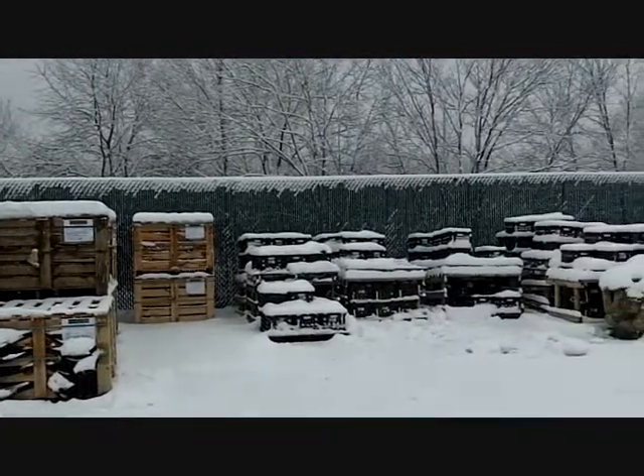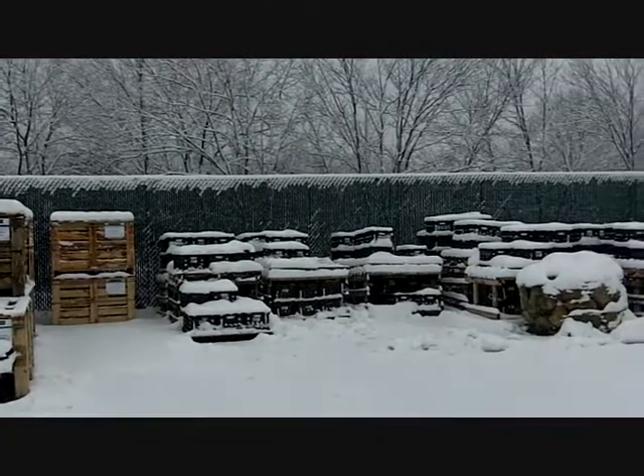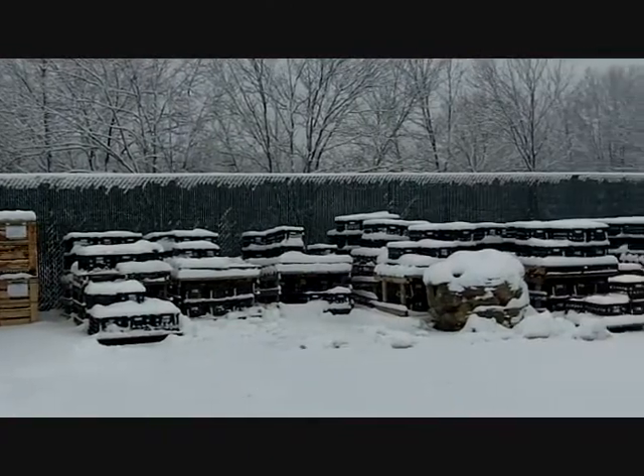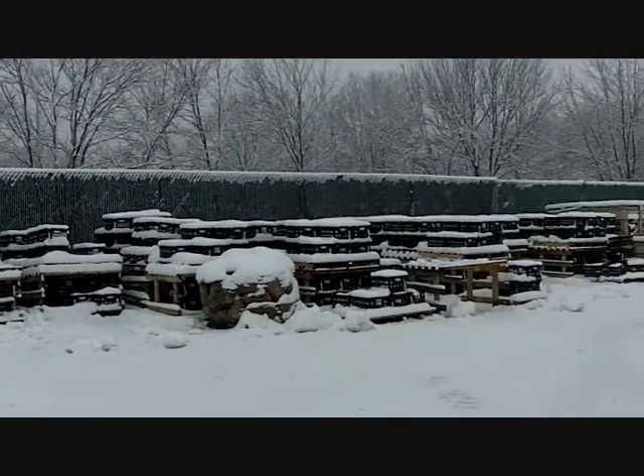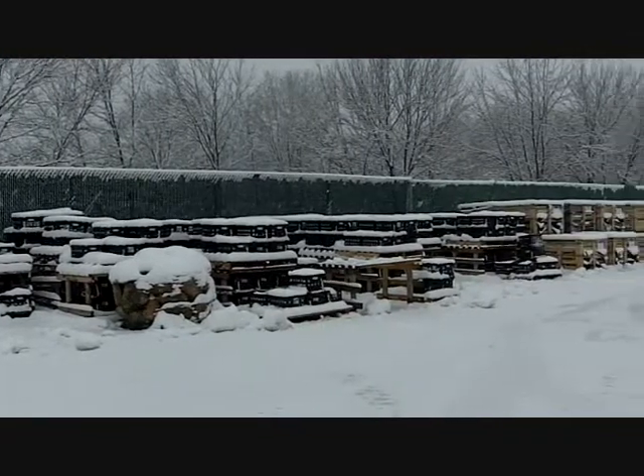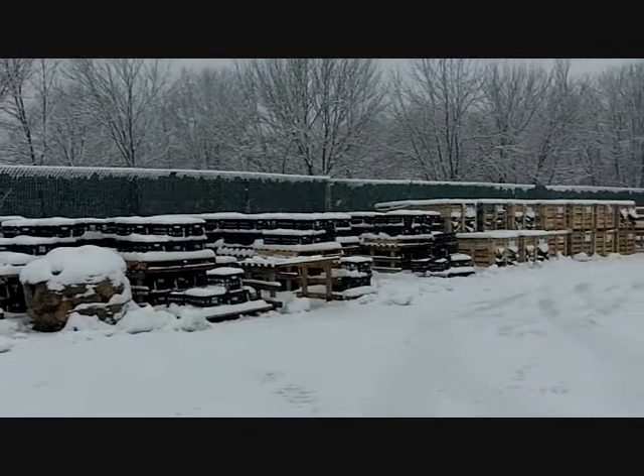Over here we have five square foot boxes. You can get five linear feet, five square feet of the New England Fieldstone veneer. It's all ready to go for you to come and pick up with your truck, or we'll deliver to you.